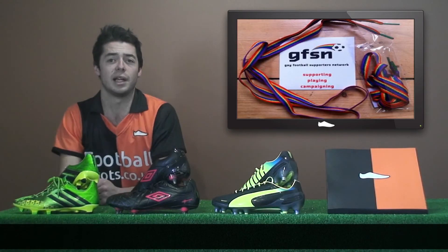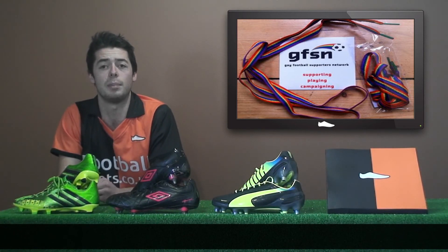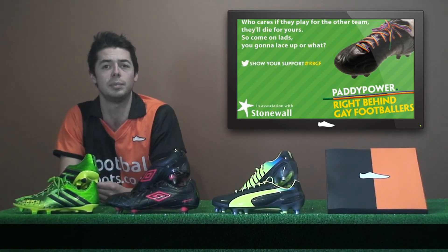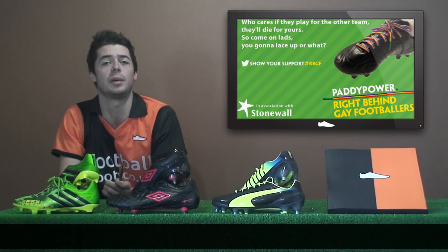QPR's Joey Barton is laced up against homophobia. Supported by gay rights charities Stonewall and Paddy Power, sets of rainbow laces have been sent across all 134 professional clubs in the UK, with many players wearing them over the weekend. But many clubs refused to back them due to the Paddy Power association.